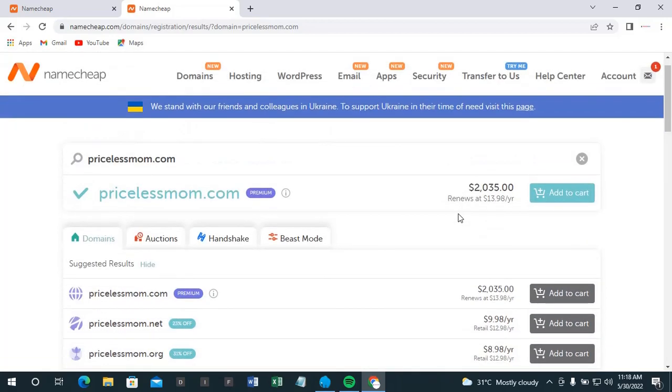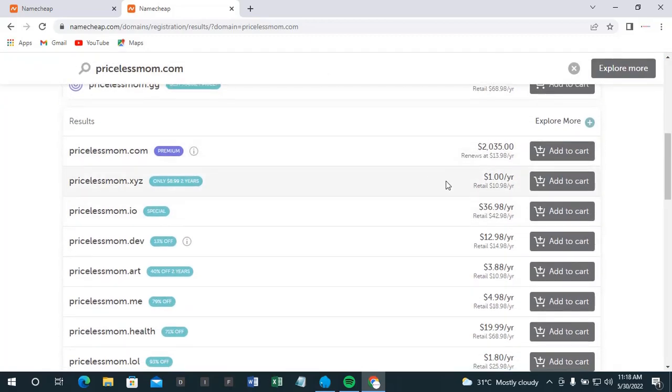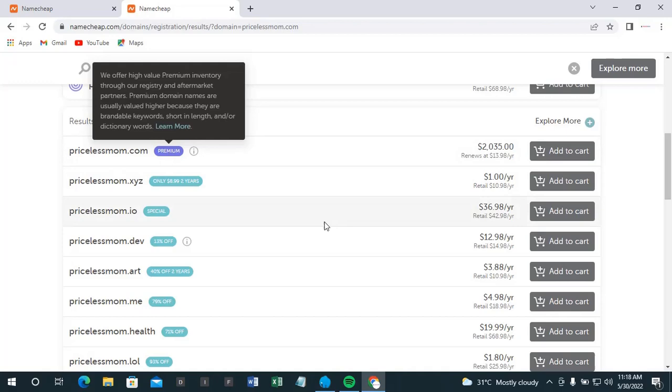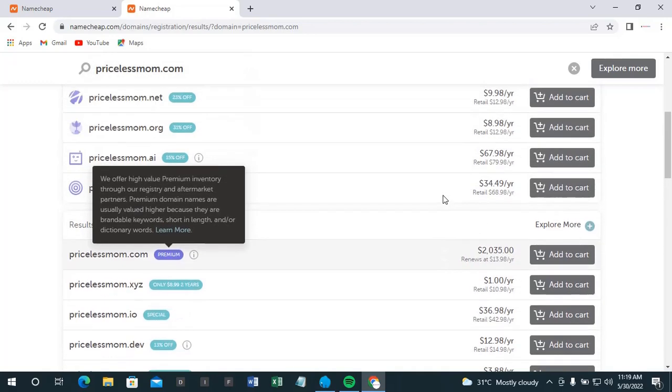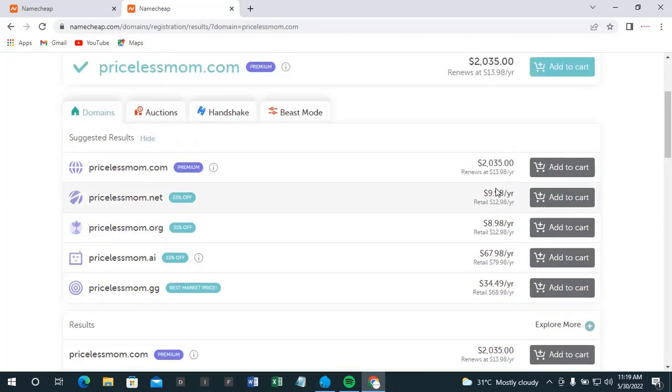There are some extensions that are very affordable. For example, priceless mom dot xyz — I'll go for this .xyz extension just for the sake of this training since I'm not going to be using the site for anything serious. There's also .net, which is still available for around $9.99.